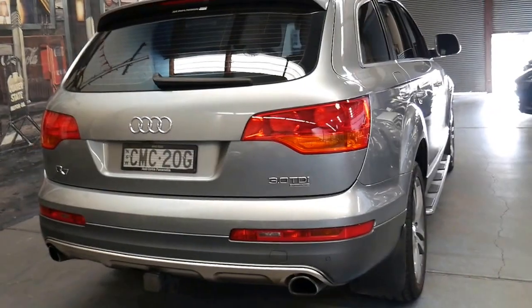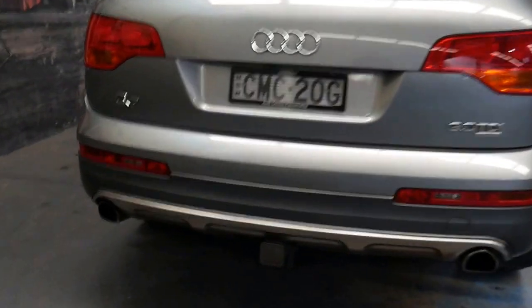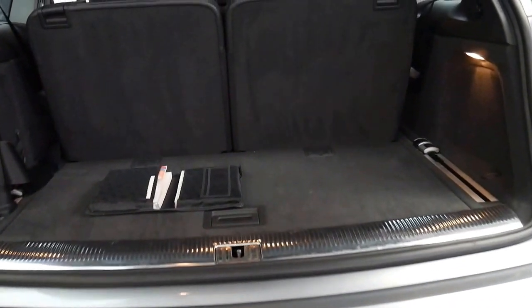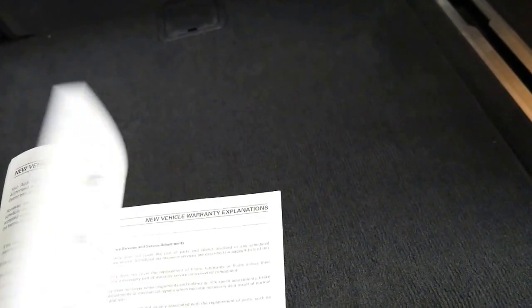I don't think you'll find a 2007 Q7 with a service record like this car. We'll have a quick look at the service book now and I'll show you what I mean. It's a seven seater, all the books are present, nothing's been lost — which sounds normal, but they do get lost over the years.